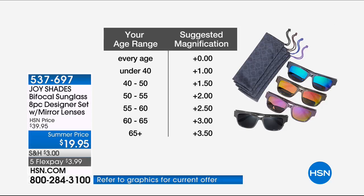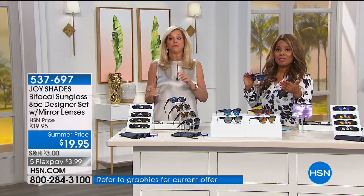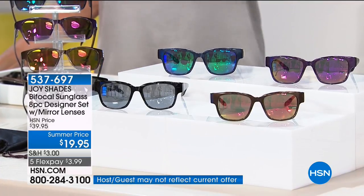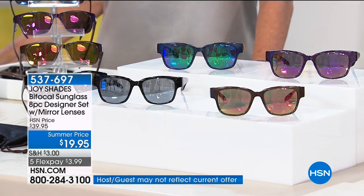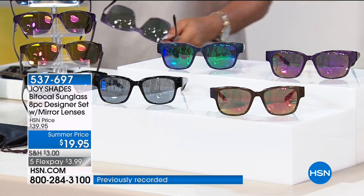I defy you to search far and wide for an executive bifocal sunglass where the reader goes all the way across the bottom that's this cool. One pair for $20 — go ahead, be my guest. You won't find them out there. These are a customer pick. Joy has sold over 15 million readers here at HSN and they have all become customer picks. This is going to be her designer wave.